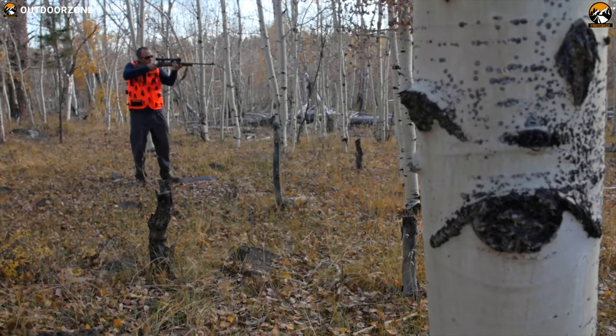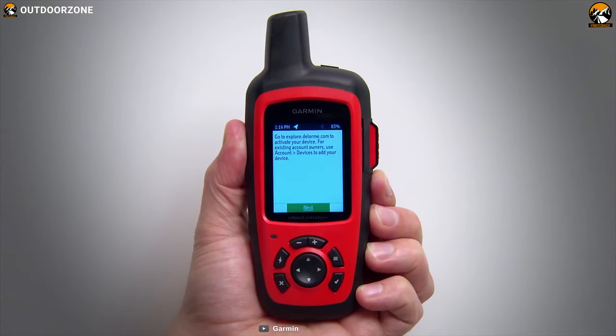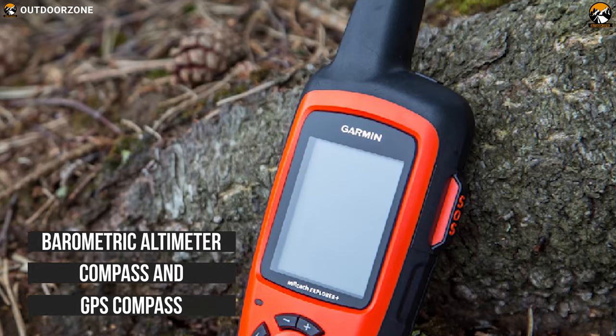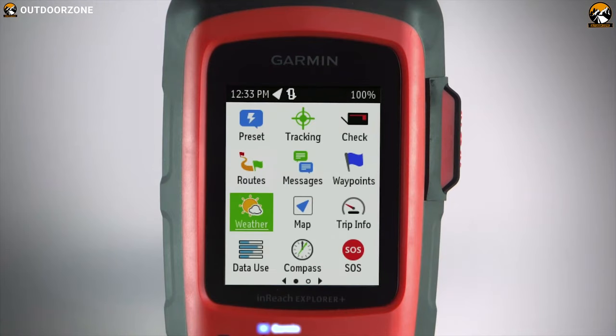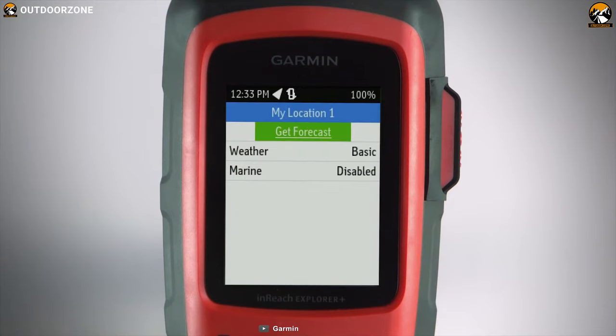Famous as a high-performing navigation device for hunting, the Garmin Inreach Explorer Plus is the best GPS device for necessary communications when self-service is out of reach. This GPS device has a barometric altimeter, compass and GPS compass. Besides, it has reliable text messaging, SOS button, weather forecasts and navigation features which are ideal for hunting in wilderness.